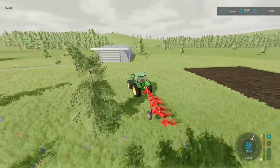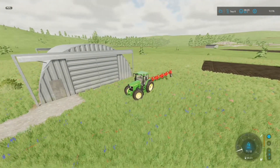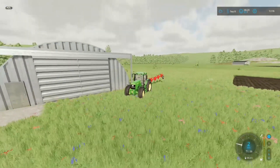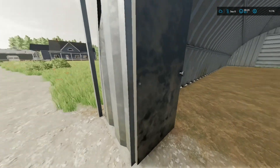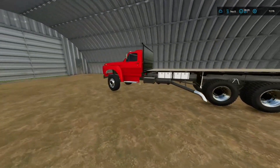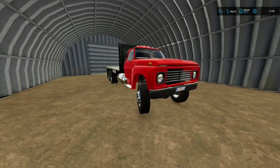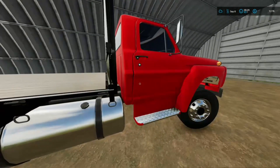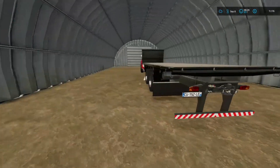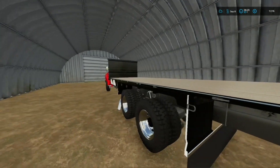We finally got the field plowed, so we're going to go ahead and check out this shed. Hopefully it's nothing too big — I mean, I'll still take it if it helps out on the farm. Let's check it out. Okay, this definitely looks like a good promising deal. I wasn't expecting anything like this — I was more or less expecting maybe an old rusty tractor or something, but this thing looks really nice.